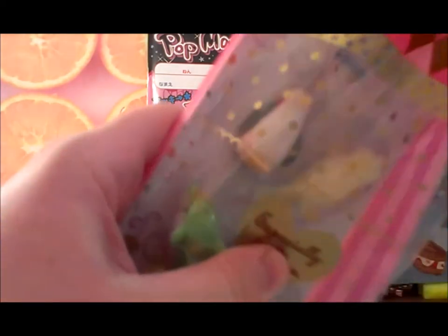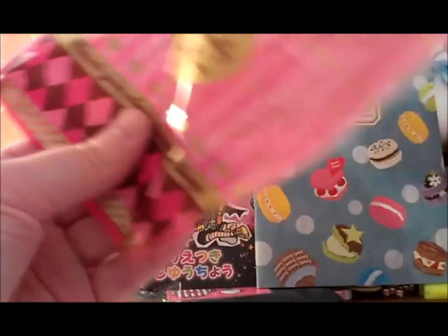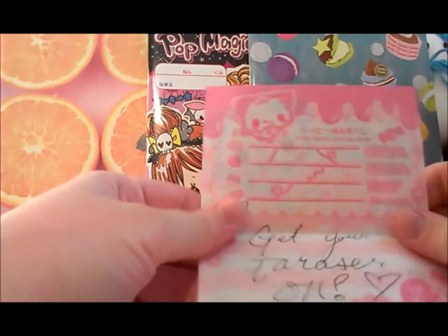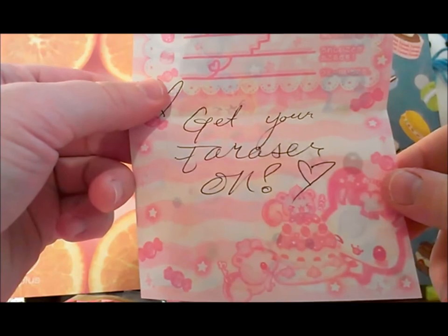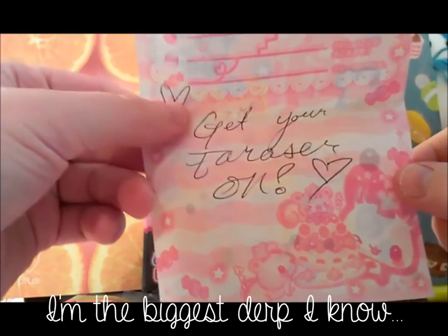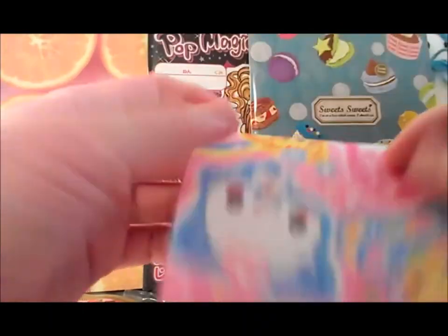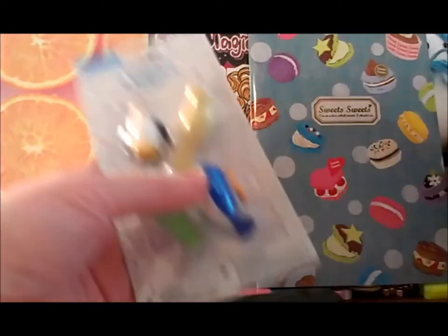I have this bag — some skin stuff. This note says 'Get your eraser on,' I think. Yeah — I got these, they are some really cute erasers.